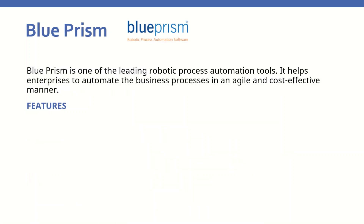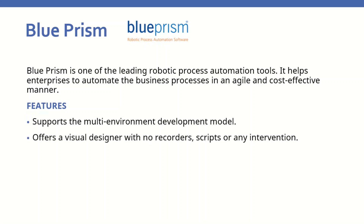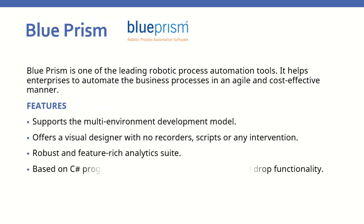Third is Blue Prism. Blue Prism is one of the leading robotic process automation tools. It helps enterprises to automate business processes in an agile and cost-effective manner. Blue Prism features include support for a multi-environment development model, a visual designer with no recorders, scripts, or any intervention, a robust and feature-rich analytics suite, and a drag-and-drop functionality based on the C# programming language.